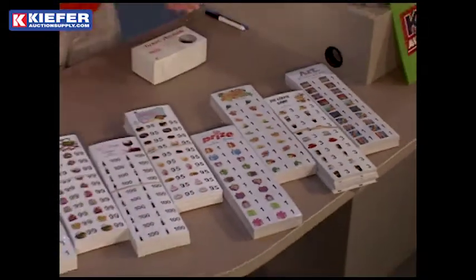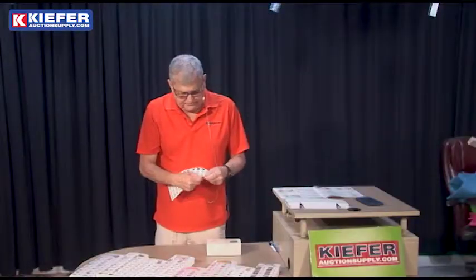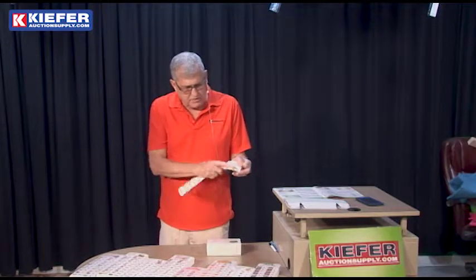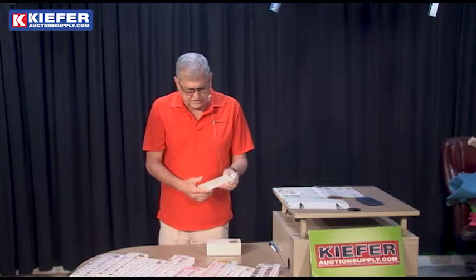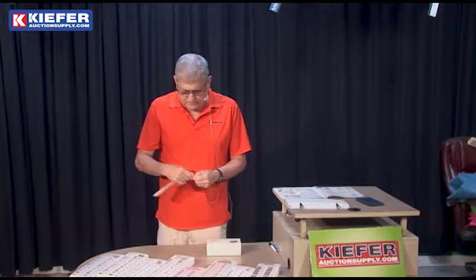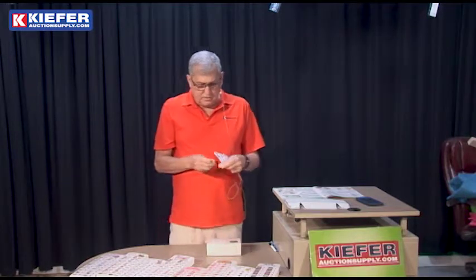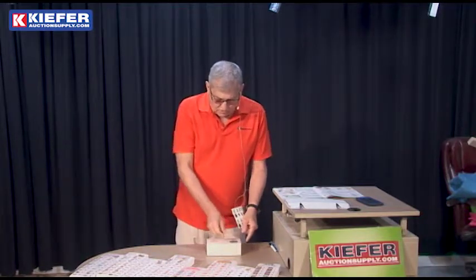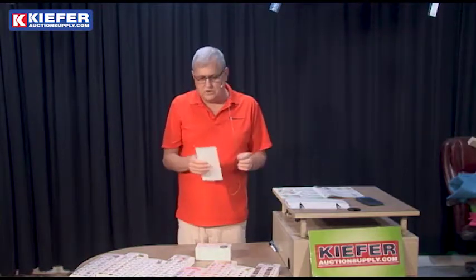They come 100 tickets on a sheet. All you do is tear off the top — the buyer keeps that, it has its winning number on it — and then they get the tickets they can drop into the prize boxes for the items they want. If they really want one item, they'll drop all their tickets into one box, or they can spread them out amongst all the prizes.